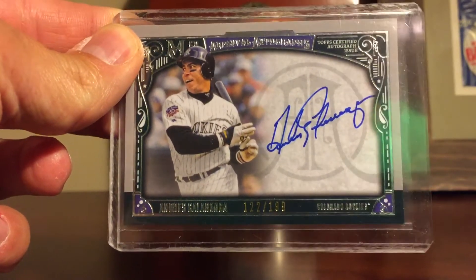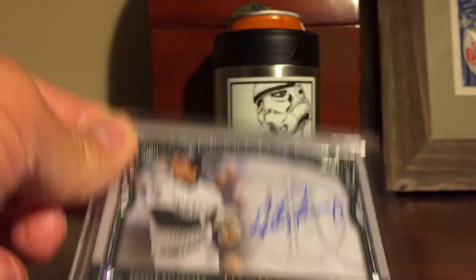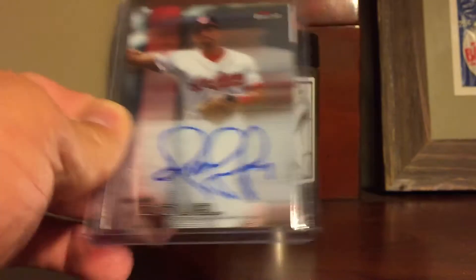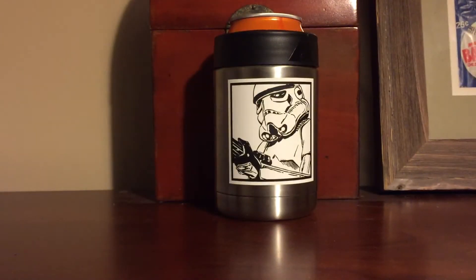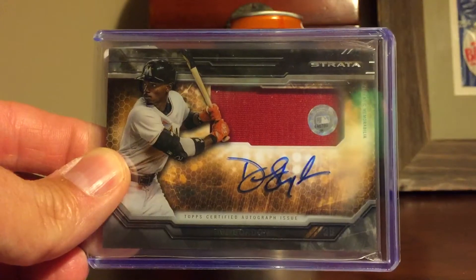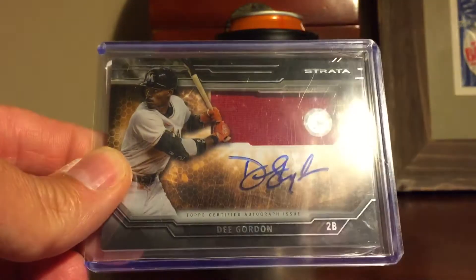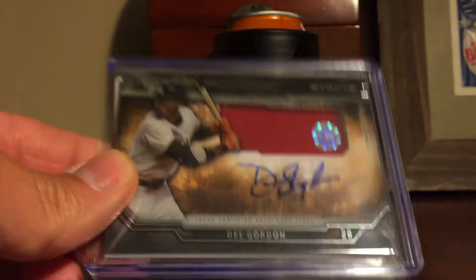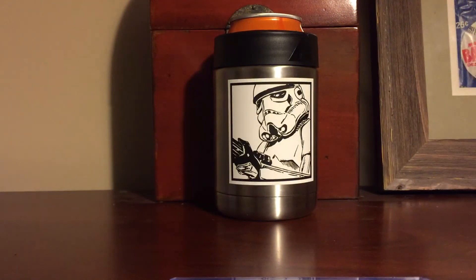2016 Museum, Andres Galarraga, numbered to 199. Just a regular base. 2016 Finest, Omar Vizquel — future Hall of Famer. And a 2015 Strata. I didn't necessarily want these cards, but the price was fabulous. I couldn't pass them up.